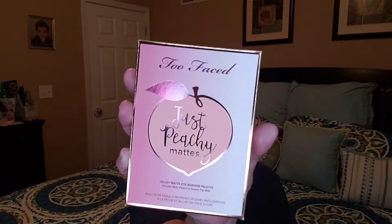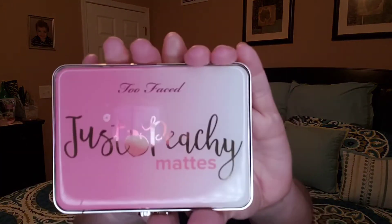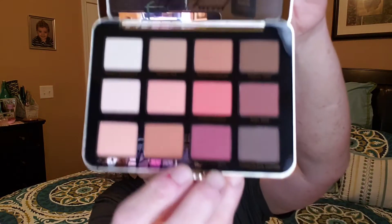And then the last item I got — wow, this thing's heavy — is a Just Peachy Matte Palette. It's the Velvet Matte Eyeshadow Palette, infused with Peach and Sweet Fig Milk. This is a heavy palette. It came with a little instruction card on how to put some of the shadows on, some ideas. Here's the actual palette — Just Peachy. I do not have this palette so I'm very excited to have this. This makes the whole box worth it. These are gorgeous, gorgeous shades. Yes, I love this palette — it's got a mirror in there.